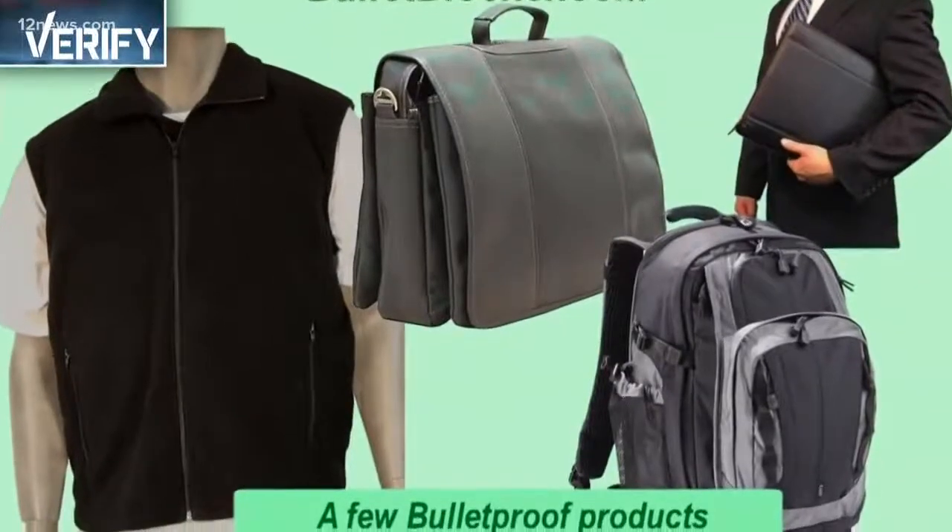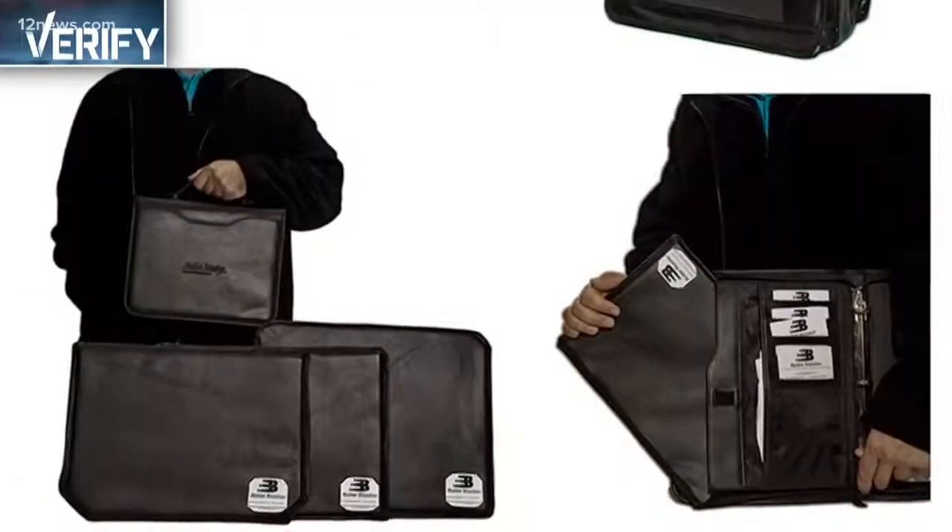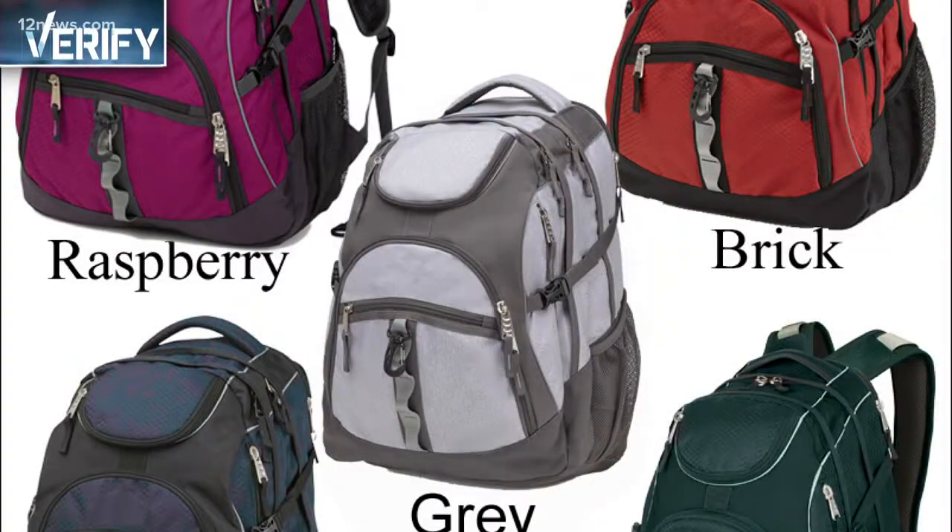Another company to put on your radar is Bullet Blocker. They offer bullet-resistant inserts, briefcases, backpacks, and even clothing.